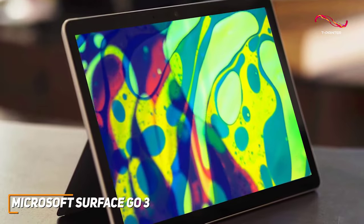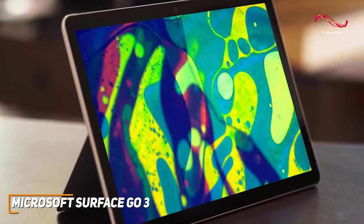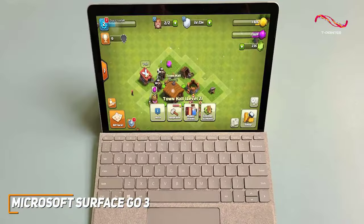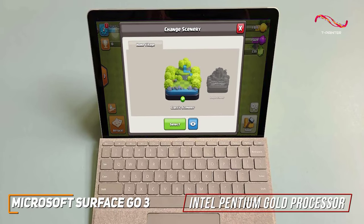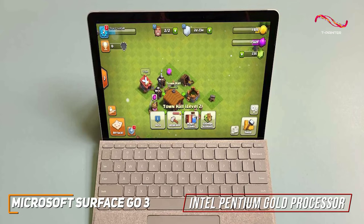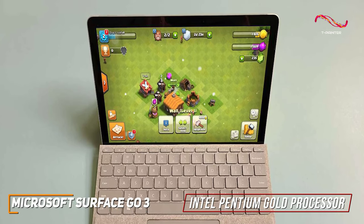Whether I'm catching up on emails or streaming my favorite content, the Surface Go 3's display never disappoints. The Surface Go 3 is powered by the Intel Pentium Gold Processor — this little tablet packs a bit of a punch, handling everyday tasks with ease, from browsing and document editing to light gaming.